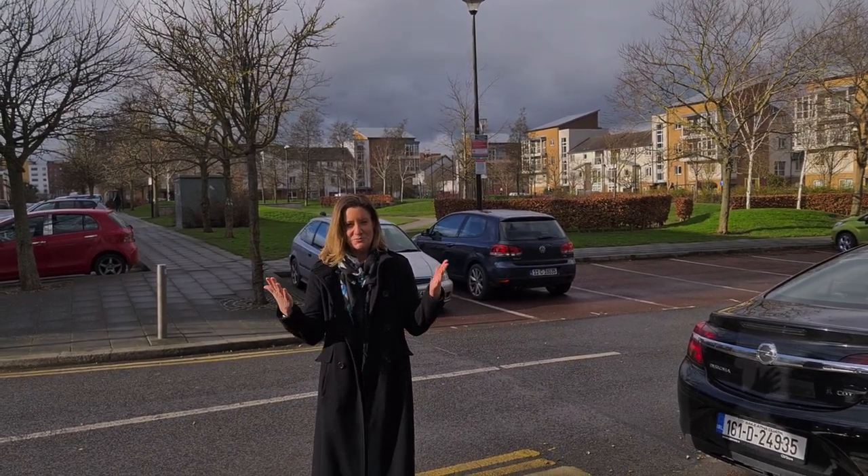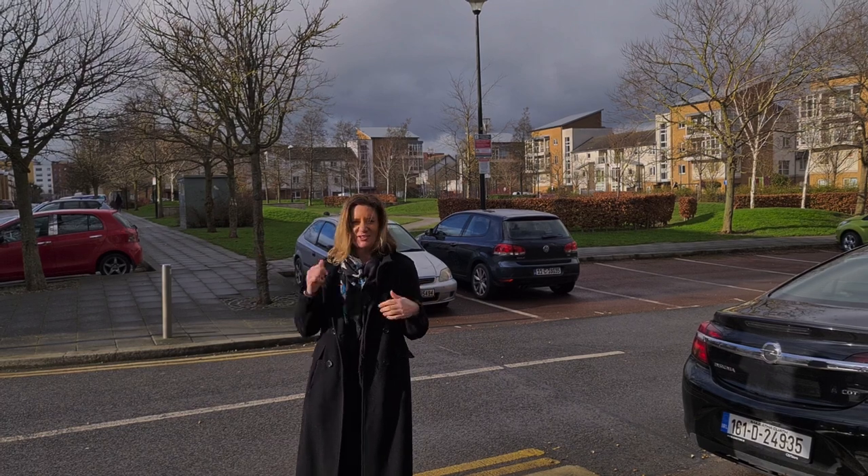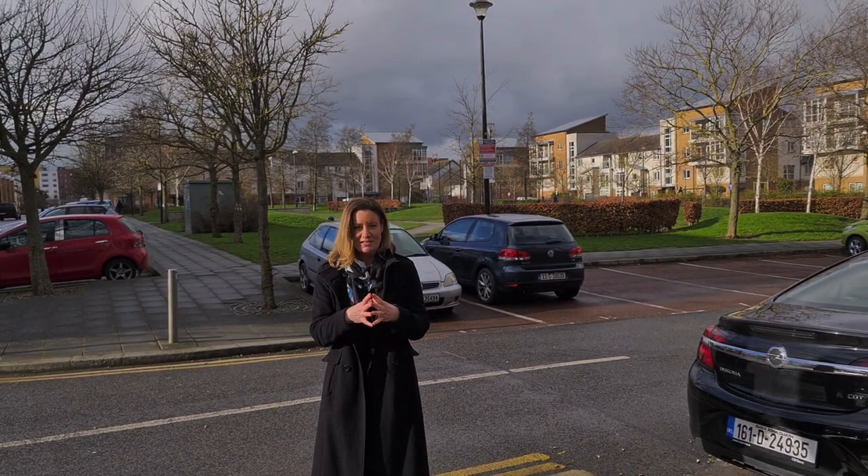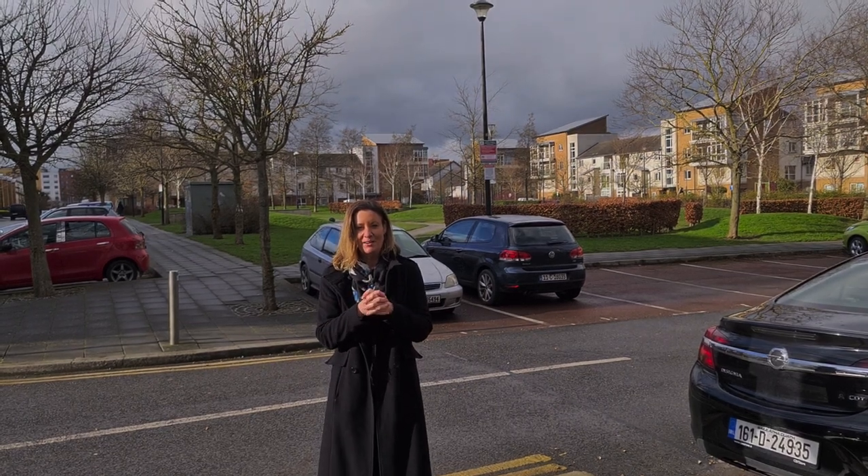Hi, I'm Karen Mulvaney and welcome to Belmain. Sun is splitting the stones, absolutely beautiful. The property we're going to show you today is 36 Belmain Park South.